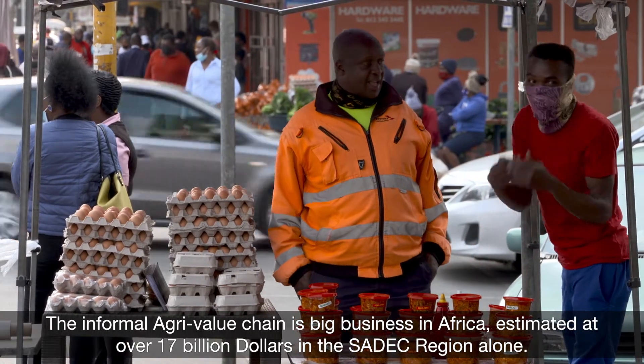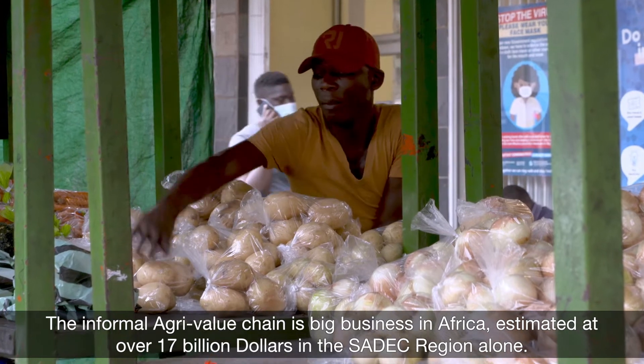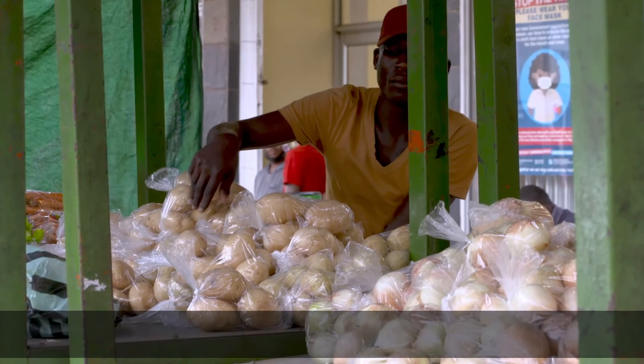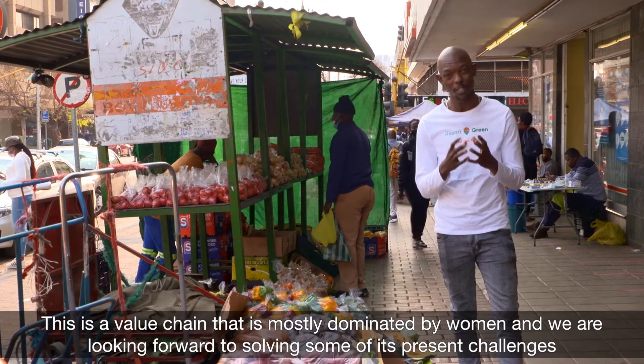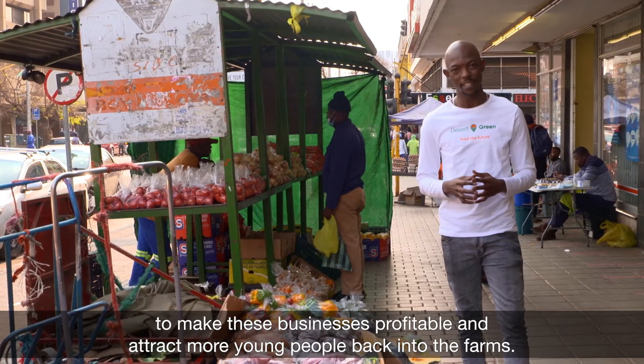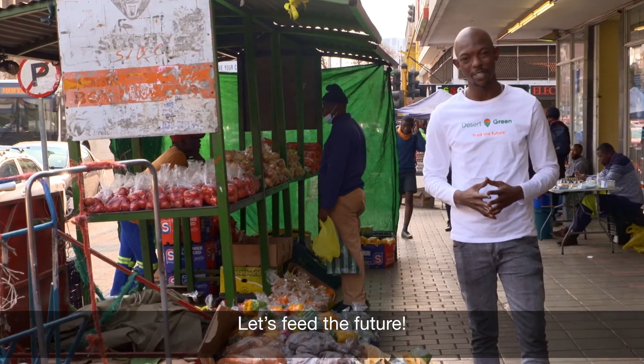The informal agri-value chain is big business in Africa, estimated at over $17 billion in the SADC region alone. This is a value chain that is mostly dominated by women, and we are looking forward to solving some of its pressing challenges to make these businesses profitable and attract more young people back into the farms. Let's feed the future.